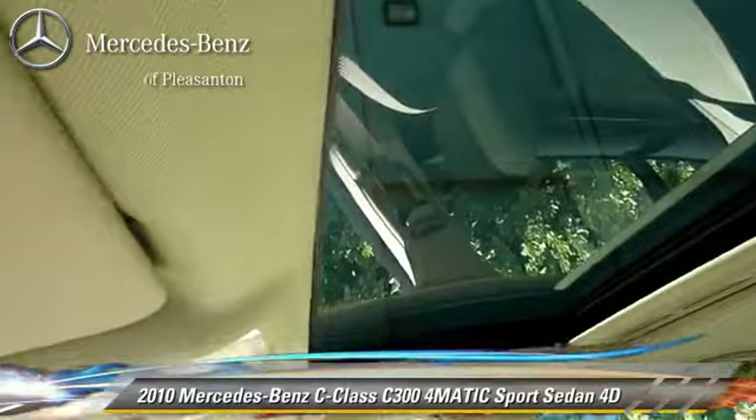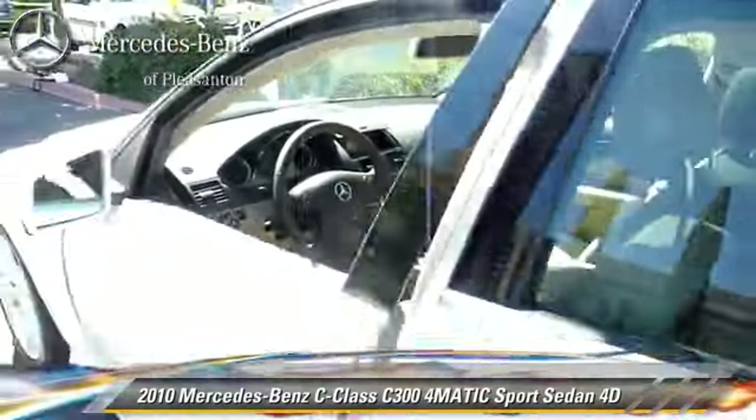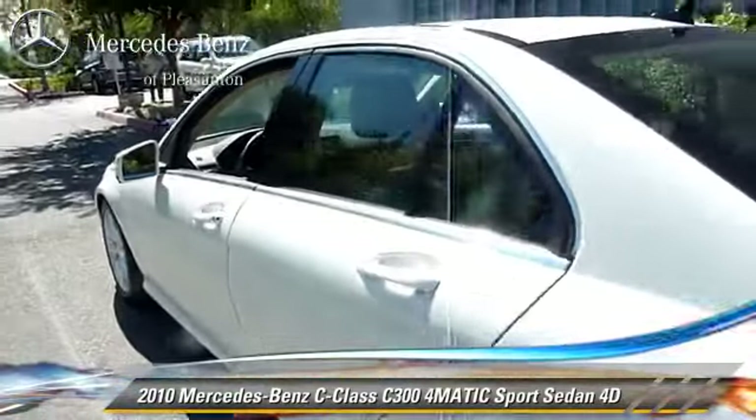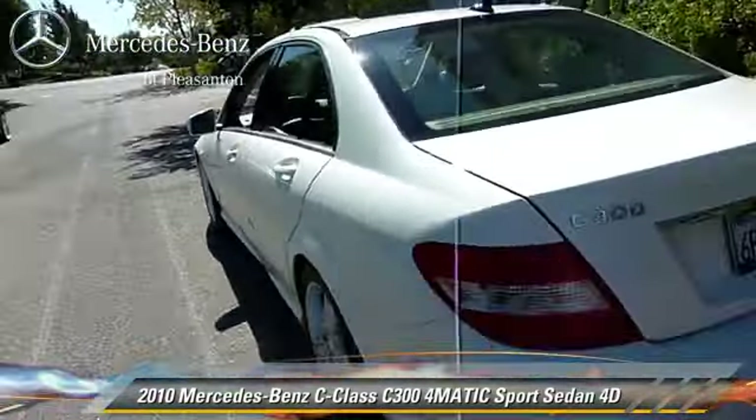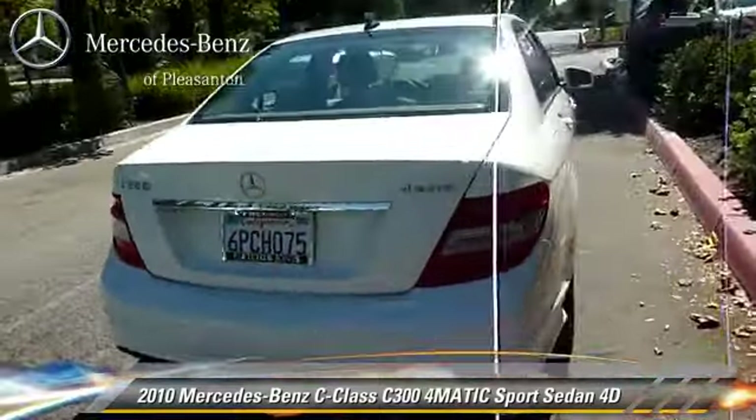This vehicle features a premium package, all-wheel-drive, and hill-start assist. Safety features include traction control, four-wheel ABS, and stability control.